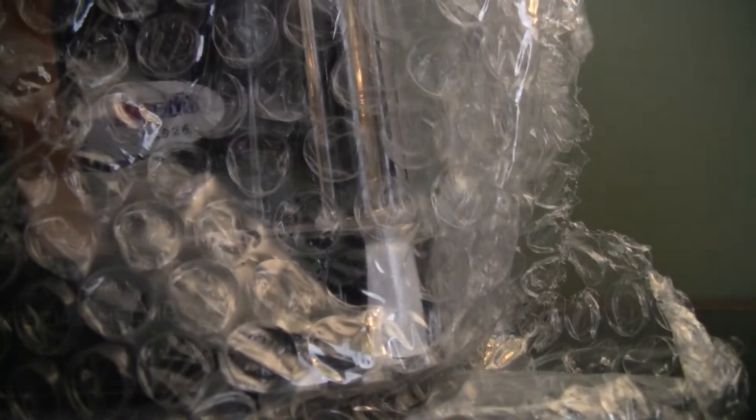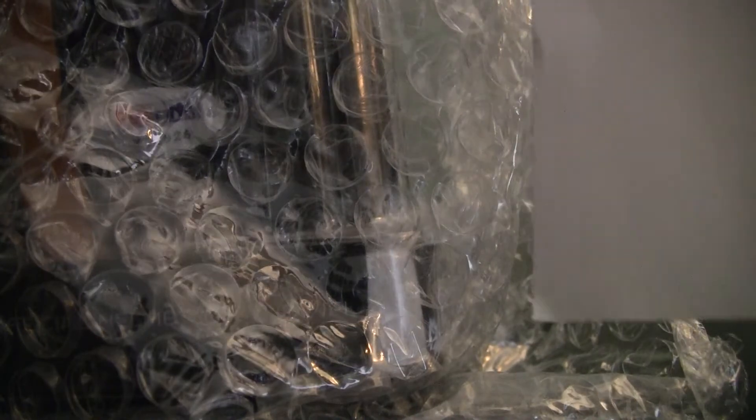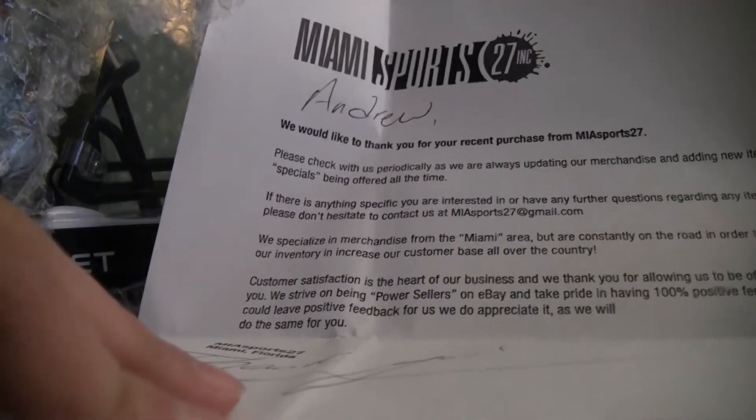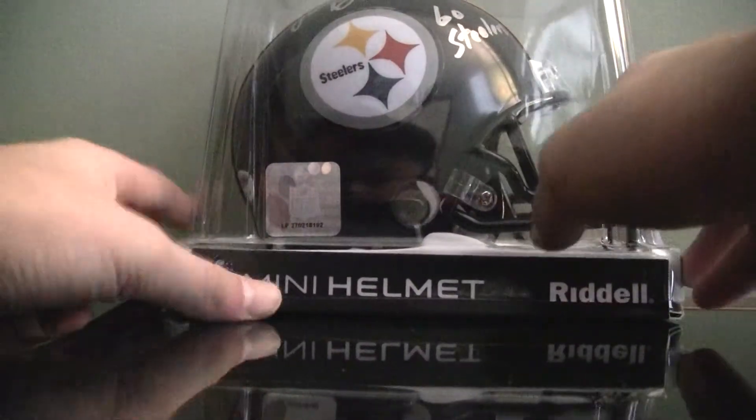This is a signed mini helmet. I don't know if you can tell who that is right there yet. I picked this up from Miami Sports 2017. Let's get to the helmet — if you haven't seen already, this is a Steeler Mini Helmet.